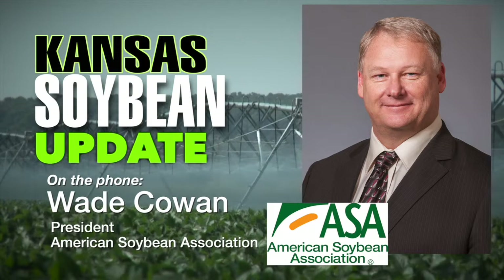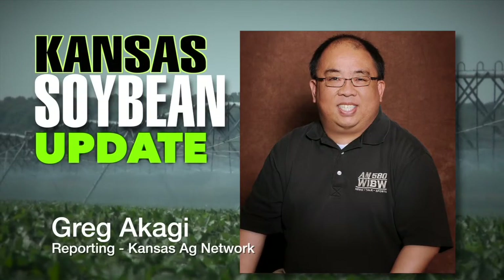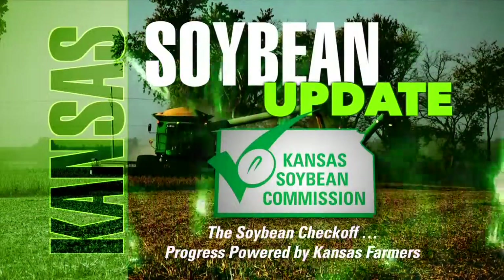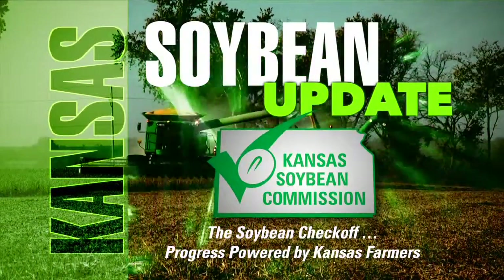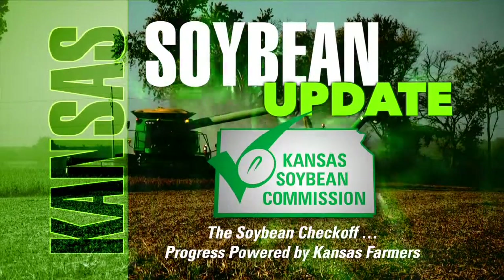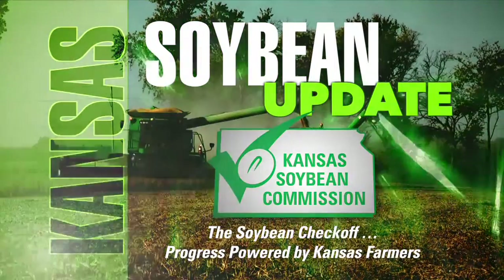Wade, we appreciate your time. Thank you very much. Wade Cowan, president of the American Soybean Association, is our guest on the Kansas Soybean Update, brought to you by the Kansas Soybean Commission. Learn more at kansassoybeans.org. For Kansas Soybeans, I'm Greg Akagi. Stay tuned as Kyle visits with Dan Mason, a local cattle producer.